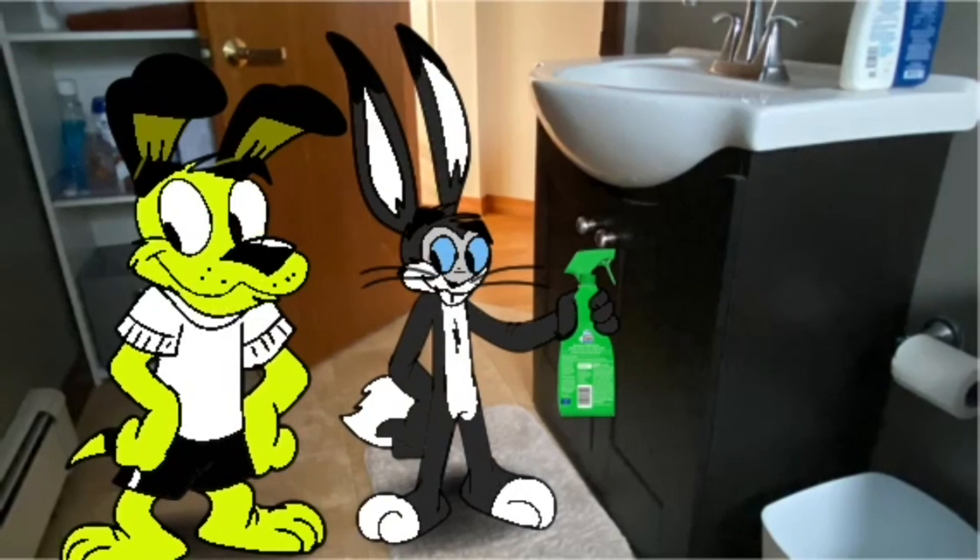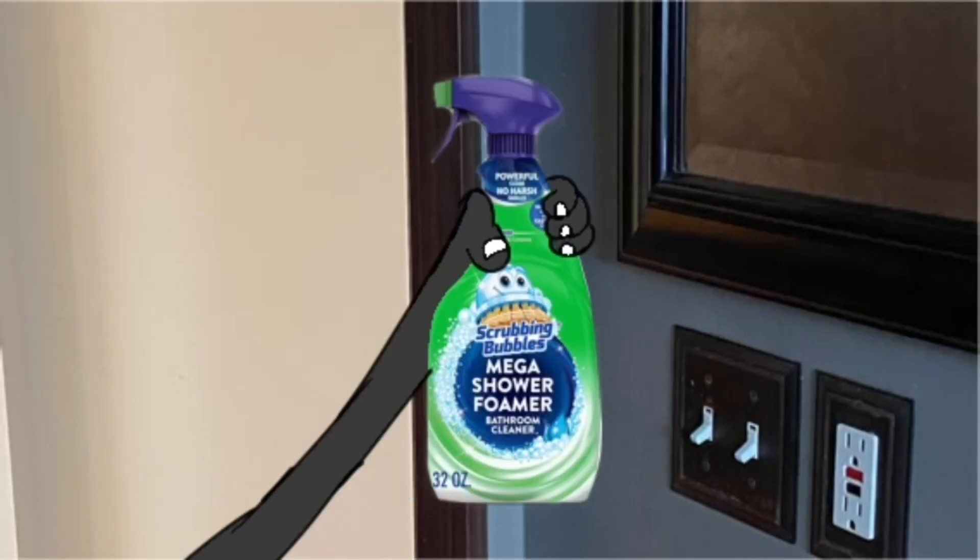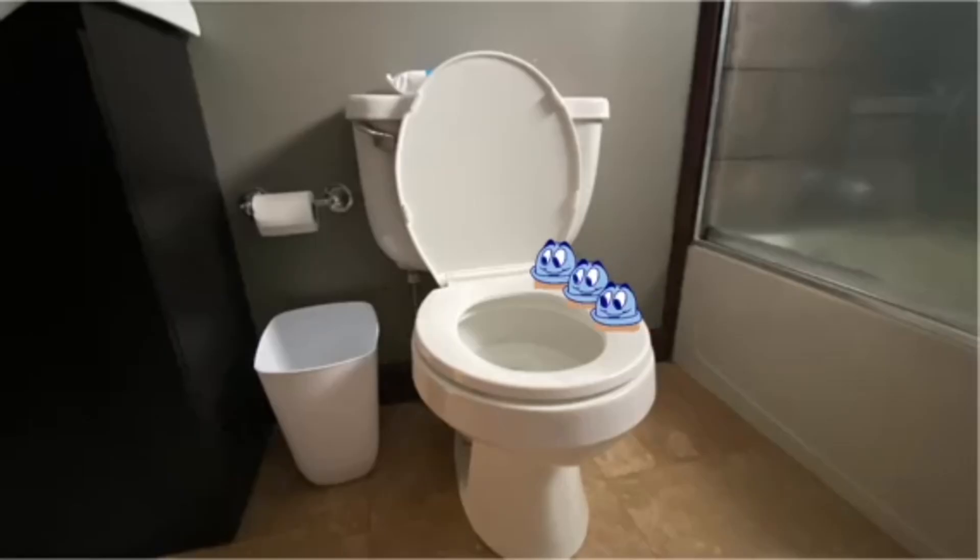Introducing Scrubbing Bubbles Mega Shower Foamer. Just spray inside the bowl, and its formula is flush-activated to prevent buildup of lime scale and hard water that can cause toilet rings. And it keeps working flush after flush after flush.